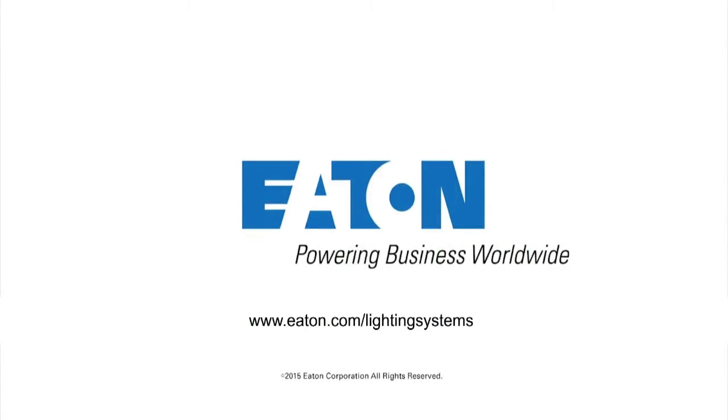Green Gate occupancy sensors were designed to meet the needs of all different types of space. Visit eaton.com/lighting-systems to learn more about Green Gate occupancy sensors.